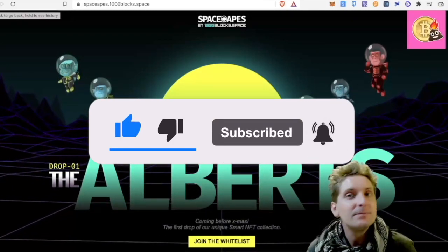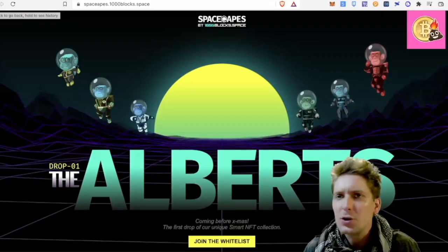Everyone be good to each other — it's Christmas soon. Merry Christmas, Happy New Year. Don't get wrecked.